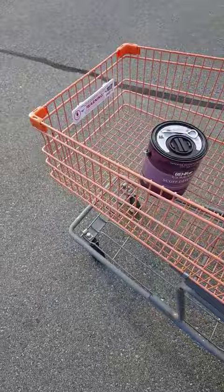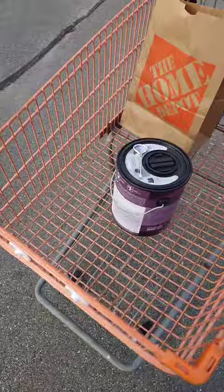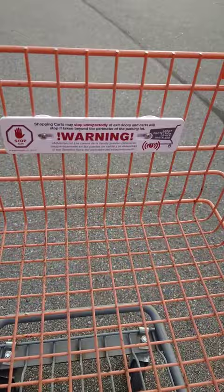Hello everyone. So I was shopping at Home Depot and I noticed that every single cart had this little white tag in it, which it never did before. If you come up close, you can see that it is a warning for cart theft.